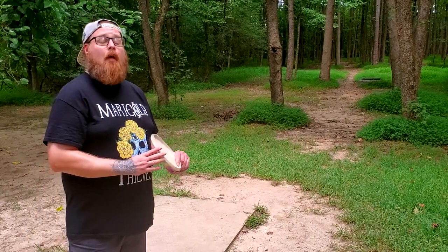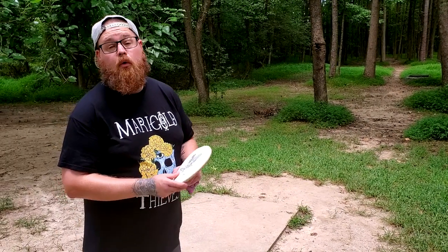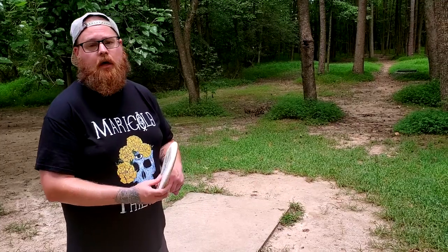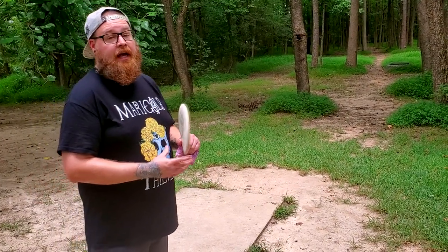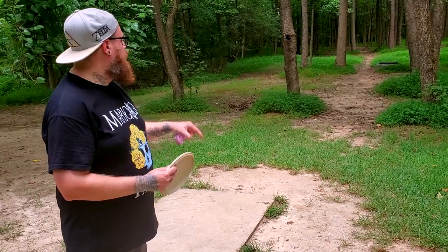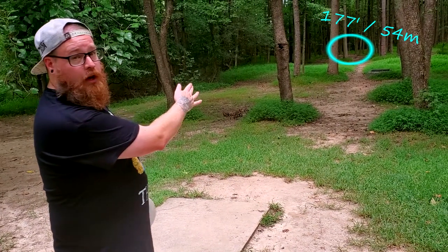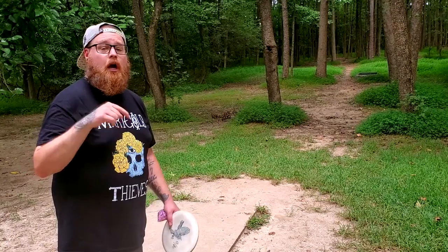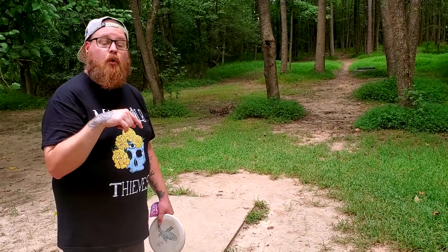Hey everybody, Bassinger here and I'm on hole number 7 at North Carolina State University Centennial Disc Golf Course. It's only 124 feet and it plays pretty much straight with a little bit of fade at the end for a right-hand backhand player. I want you to comment below and let me know what would you throw on this hole.